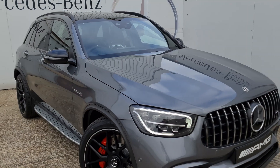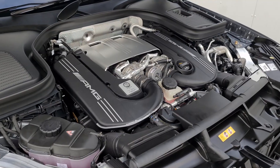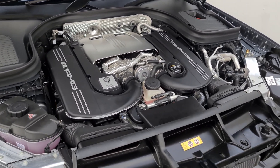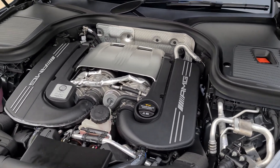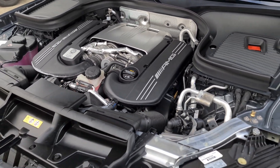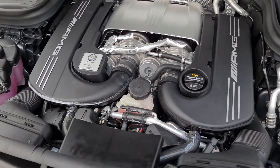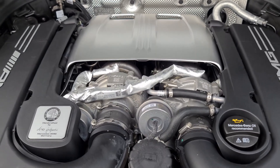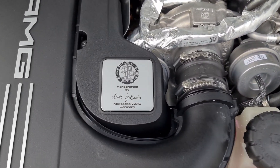I'm going to open up the bonnet and go through the engine quickly. This engine is very special as you'd expect in a 63 S. It's a V8 with a hot inside V, so the turbos are housed within the actual bank itself. It's a 4 litre producing 510 brake horsepower with 700 newton metres of torque. It does 0-60 in 3.8 seconds and will get all the way out to an electronically limited 174 miles per hour.